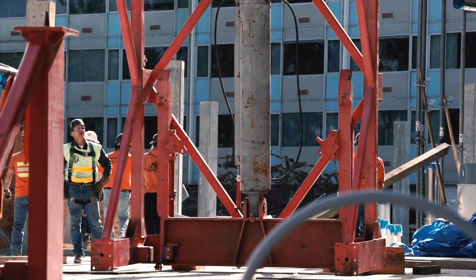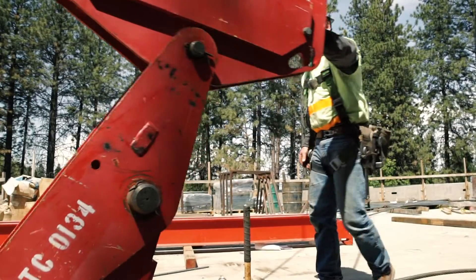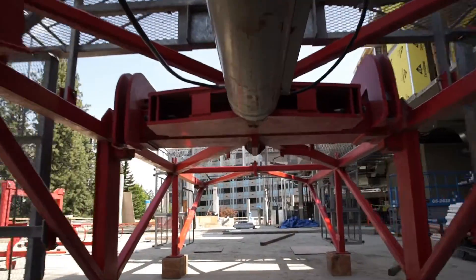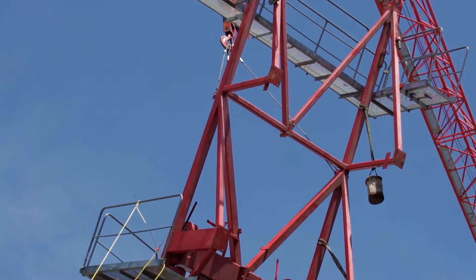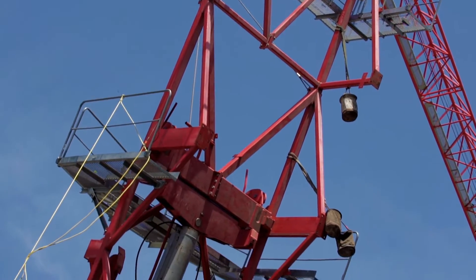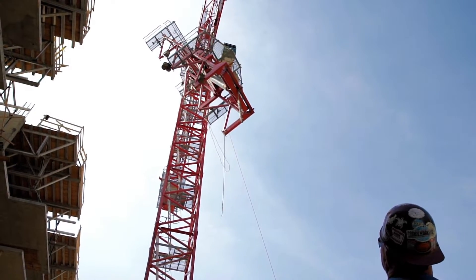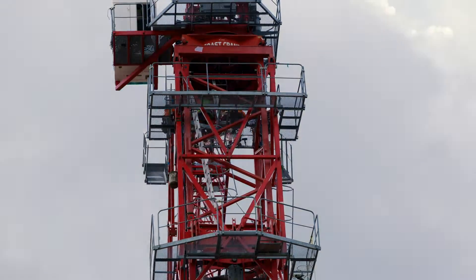The first thing that happens on the morning of the jack is we have to install the climbing section. It's heavy and powerful — it's got a big cylinder hydraulic pump, and what it does is raise the entire crane up so that we can fit our next tower section in. The jacking section comes in two pieces, wraps around the tower, bolts together, and then acts as one unit.